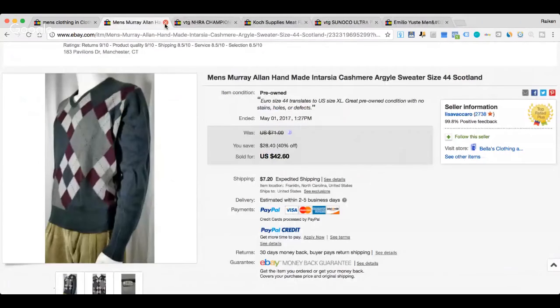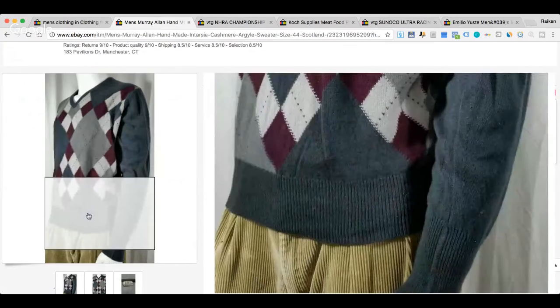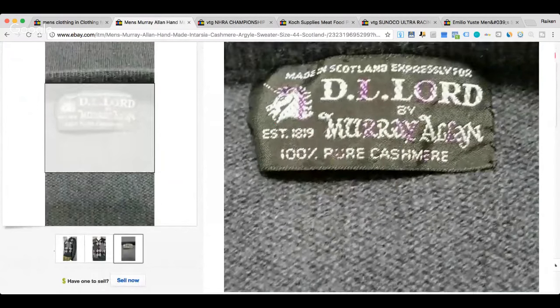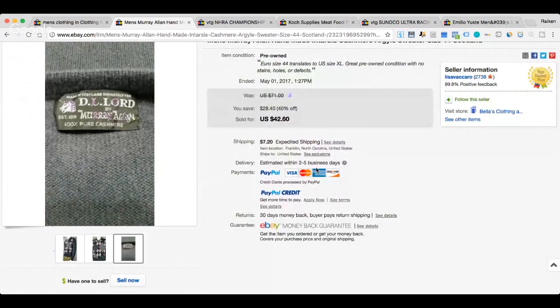Here we have a cashmere sweater by the brand name Murray Allen. I'm sure I've seen it in sold listings but I'm not recollecting it off the top. The tag reads D.L. Lord by Murray Allen — I don't know if those are two different companies. Cashmere: hot. Sweaters made in Scotland: hot. If you get a certain brand associated with all three of those, you can make really good money. Anytime you find cashmere, always double-check the brand — cashmere is expensive in the store, and even lower-end brands can bring in decent money.